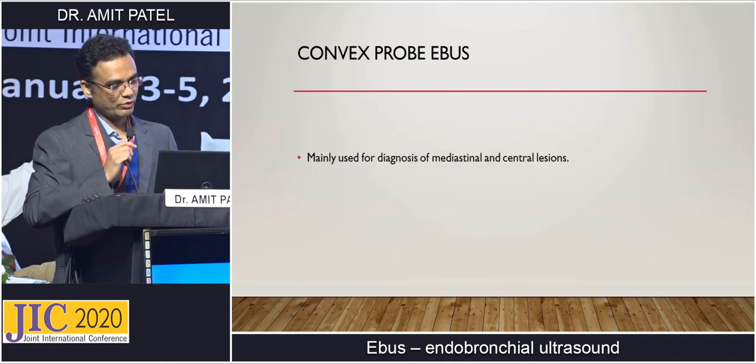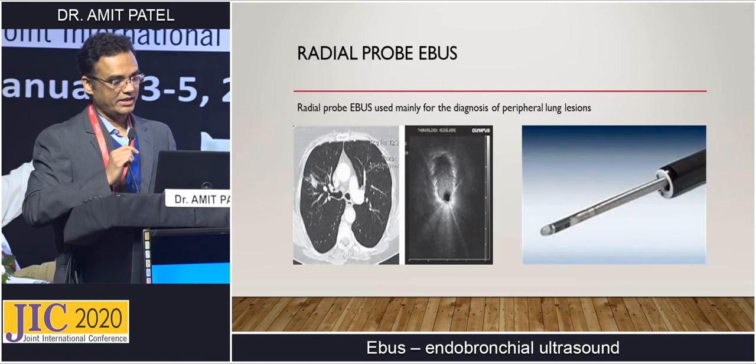Convex probe EBUS is mainly used for diagnosis of mediastinal and central lesions. Radial probe is mainly used for the diagnosis of peripheral lung lesions. You can see that a small lesion in the lung — which cannot be biopsied with CT-guided biopsy because there is lung in between, or visualized in bronchoscopy — can be clearly visualized with radial probe and biopsied.